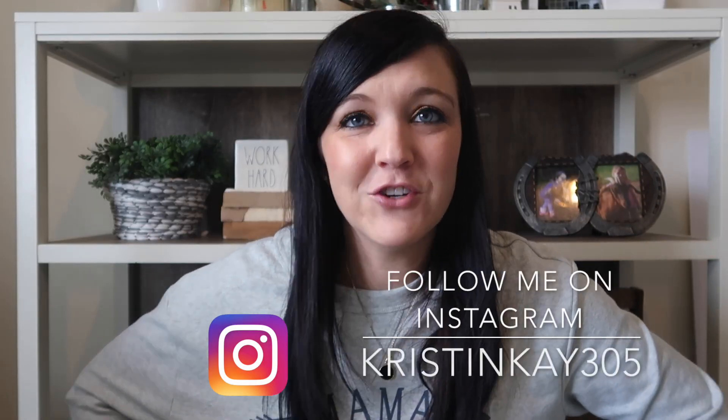Hey guys and welcome to my channel, I'm Kristen. Today is a Dollar Tree haul — I'm going to share some items I'll be using after the Christmas season is over. We're getting back to some farmhouse decor and fun Valentine's DIYs I have planned. I'm super excited about that, still waiting for Dollar Tree to get more Valentine's stuff, but I have some really cool new items to share.